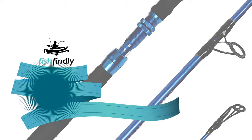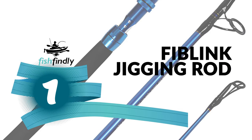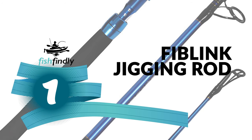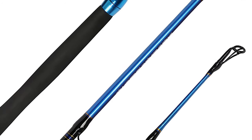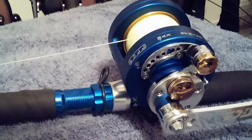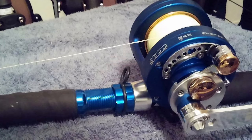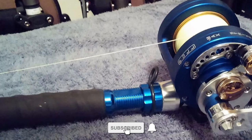From performance to price, from design to durability, the last product on our list is the best out of all we've reviewed. Number 1: Fiblink Jigging Rod. This Fiblink is a lightweight yet rugged jigging rod crafted using quality components. It offers an accessible price point, making it the best value for money. It is designed specifically for vertical jigging in saltwater and has the exact specs the best rod for jig fishing should have.